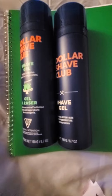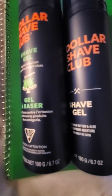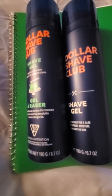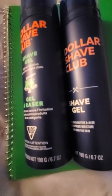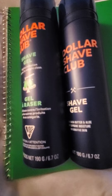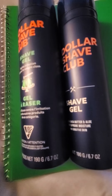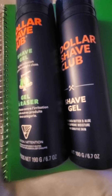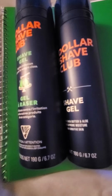The next deal I have is on the Dollar Shave Club shave gel. The deal this week: spend $10 and you get $3 in Walgreens cash. These were $5.99 each, making it $11.98. We do have a $4.50 digital on one, so that's going to bring it down to $7.48 out of pocket. But then we're going to get $3 in Walgreens cash, making it $4.48 for both, or just $2.24 each, which I think is a great deal.